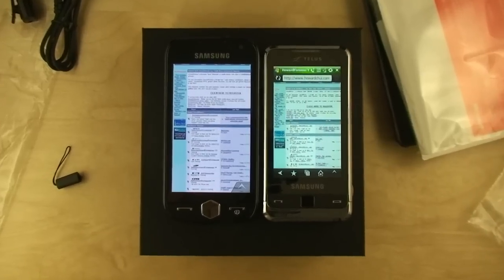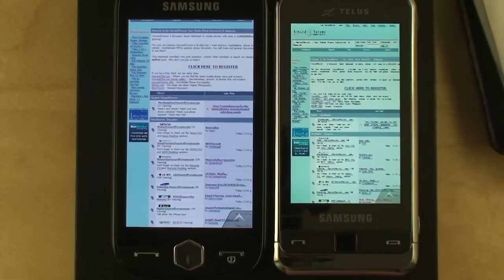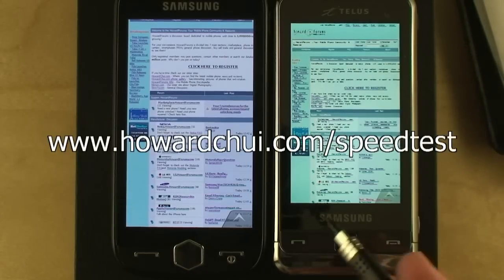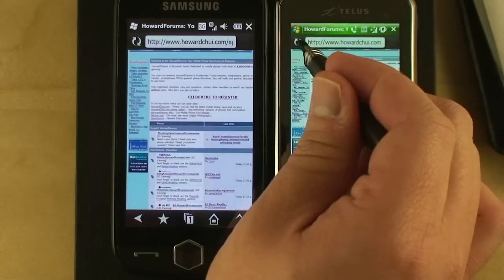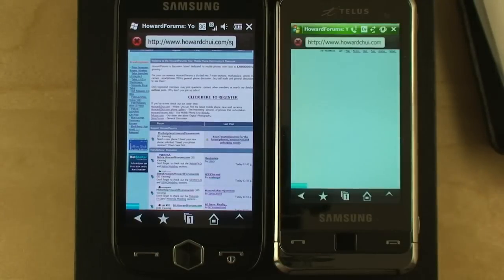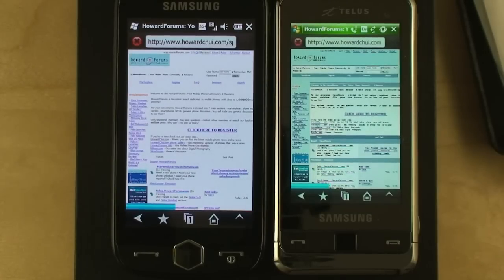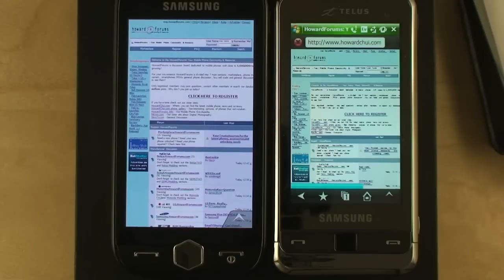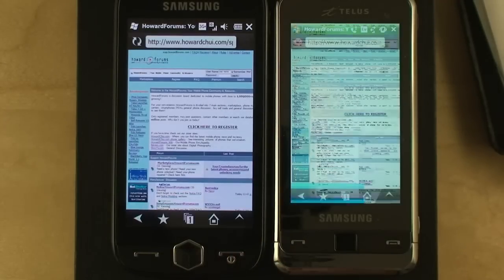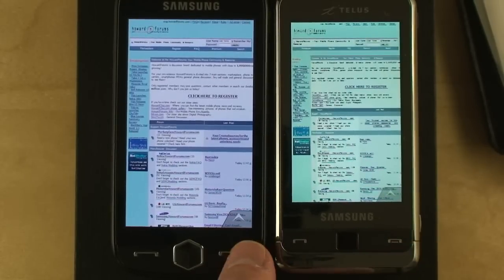Now let's compare browser speeds. A while back I made a special static version of the forums — howardtree.com slash speed test — and it's a useful tool for comparing which phone can render Howard Forums faster. I have it loaded up already; let's just refresh and see which one can draw the page faster. Opera, while fully featured, isn't the fastest browser on the block, and even with the 800MHz processor it's noticeably faster than the Omnia i910, although it still could be faster in my opinion.